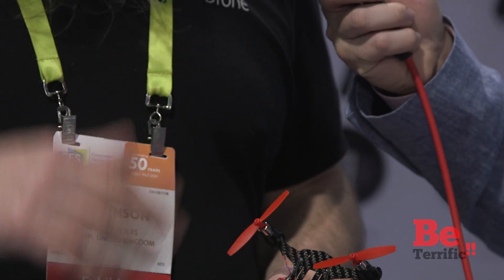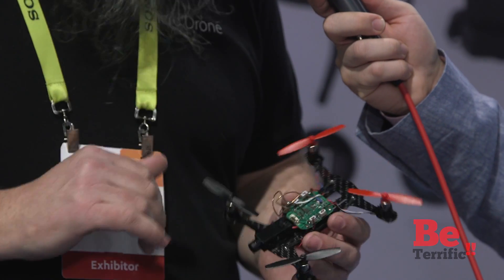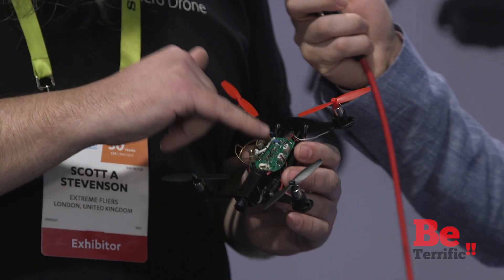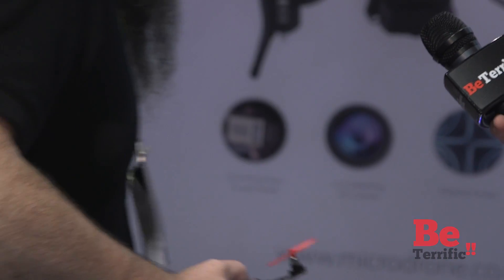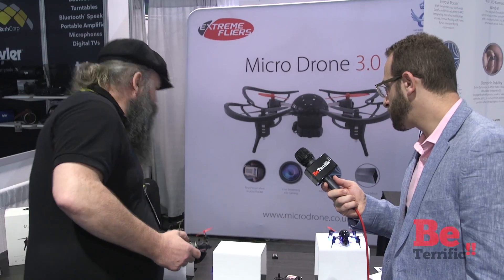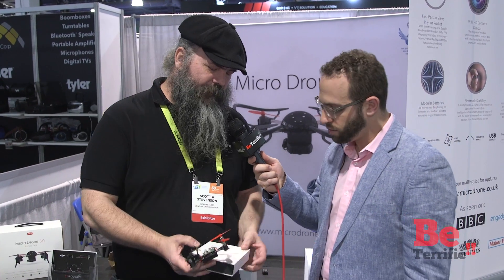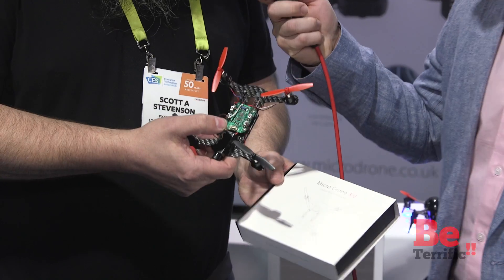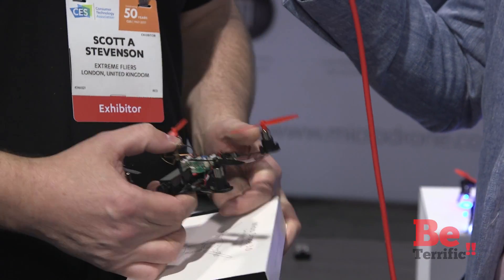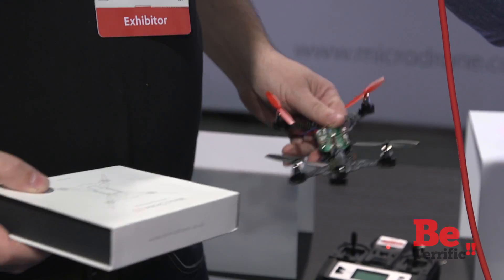Folks want to do drone racing now — FPV drone racing. That's really hot. Our system is based upon little modules, so we've come out with a little kit that you can assemble our little modules into a full-fledged racer.